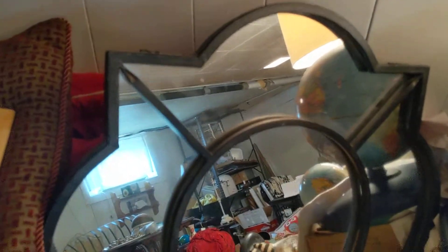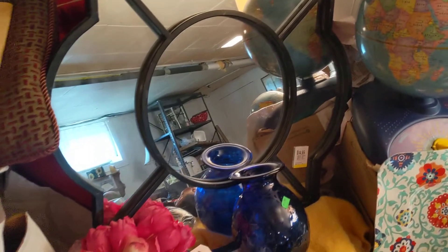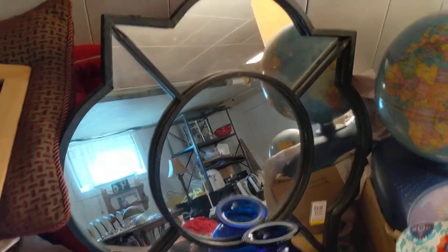First off, I got this gorgeous mirror at Value Village for $14.99 and I was in there when it wasn't a discount day, but I had to have it. It's quite large and it's very heavy.